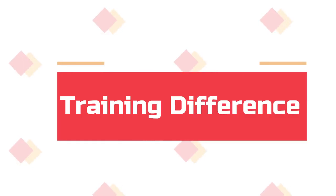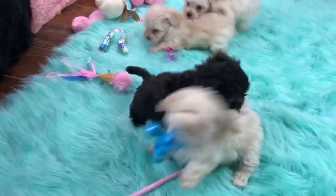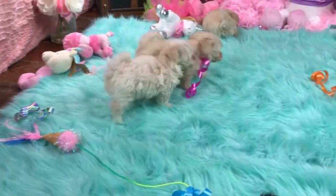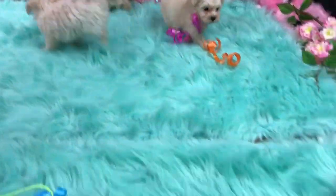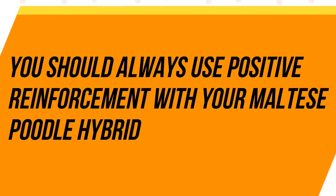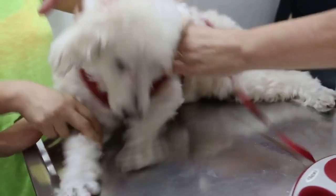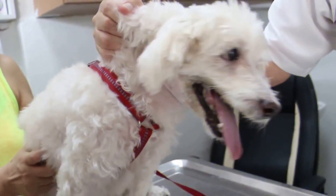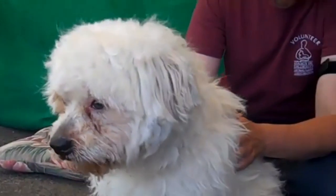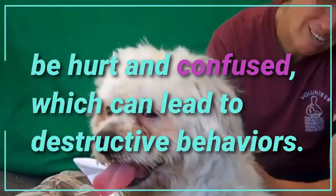Training Difference: The Maltipoo is a dog that is easy to train. You must be patient and consistent with them, but they will pick up basic commands very easily. You should always use positive reinforcement with your Maltese Poodle hybrid, including verbal praise and treats. Never use punishment with them because they are so devoted to their owners — they will not understand and will be hurt and confused, which can lead to destructive behaviors.